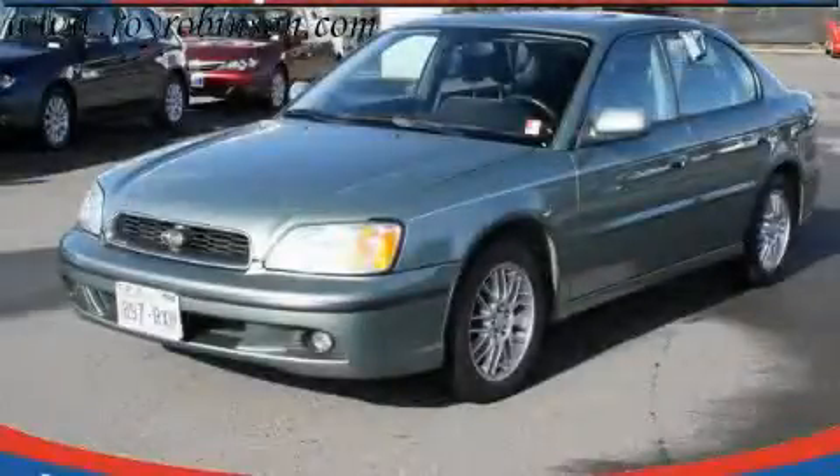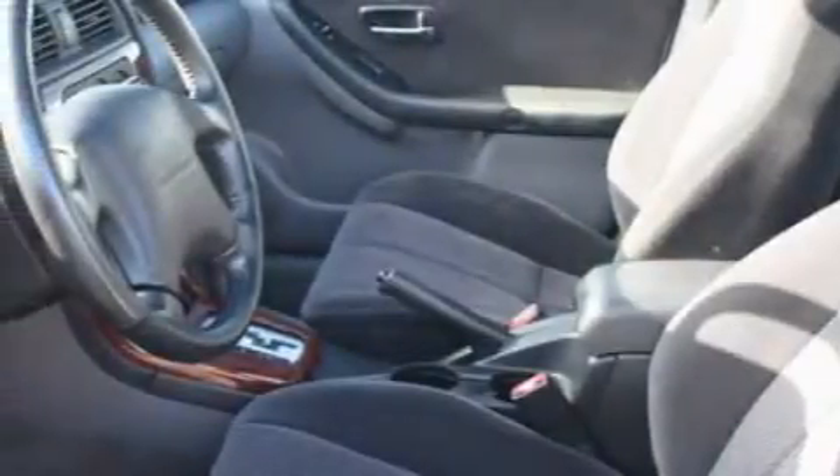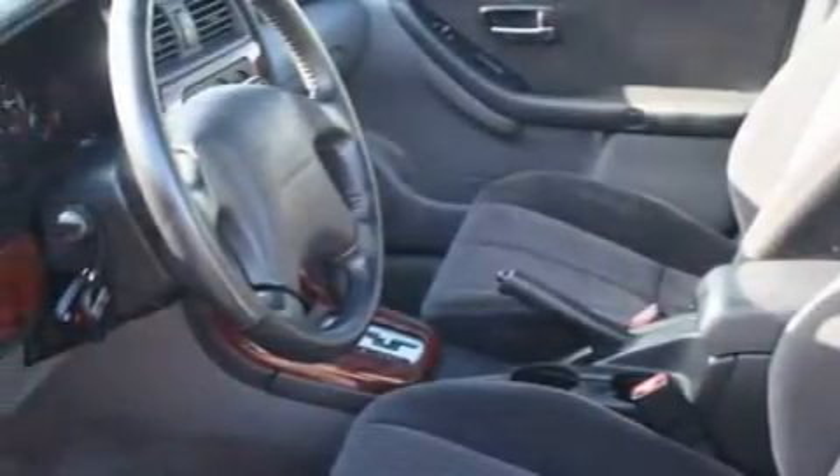This is a 2004 Subaru Legacy. This Subaru features a sunroof, cruise control, a CD player, an anti-lock braking system, three-point rear seat belts, and this vehicle's stylish design always looks great.